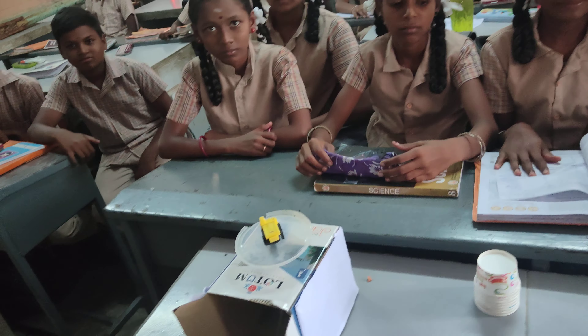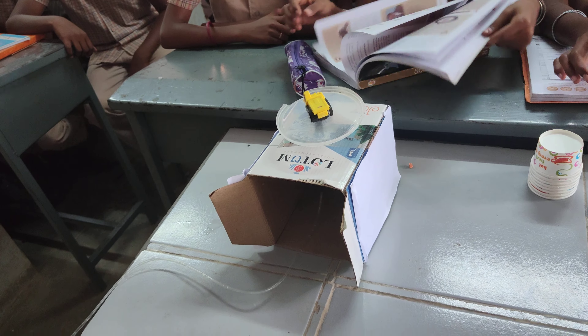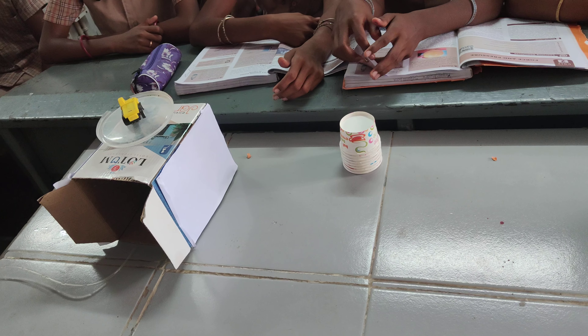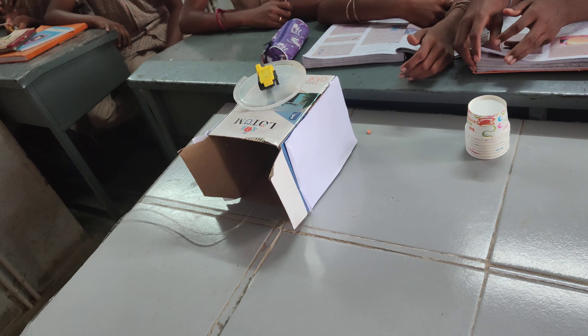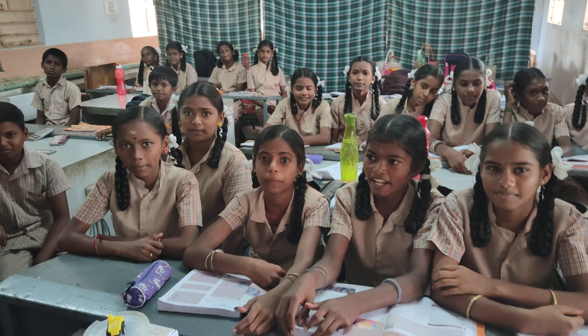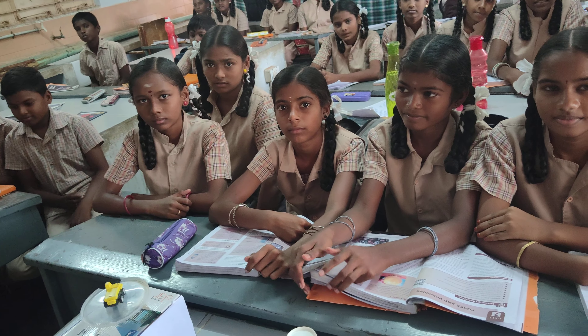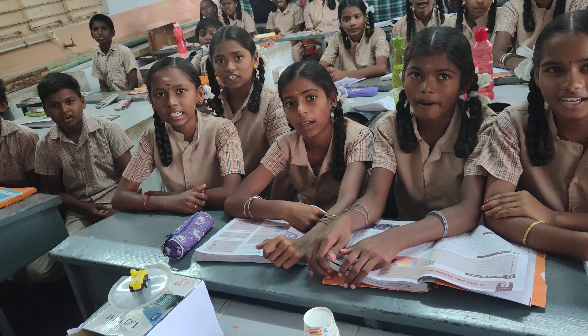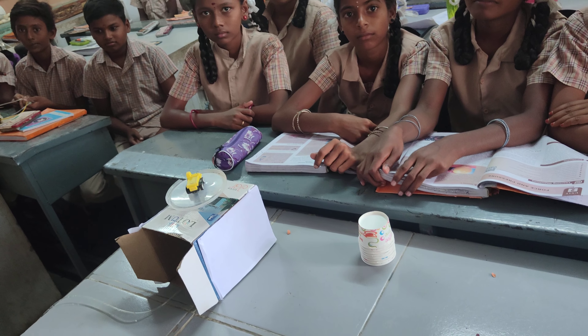This experiment name is 'automobile service station.' In that automobile service station, how is a vehicle lifted? It is lifted by means of hydraulic pressure. This experiment is one of the proofs for the advantage of Pascal's Law — it demonstrates hydraulic pressure.